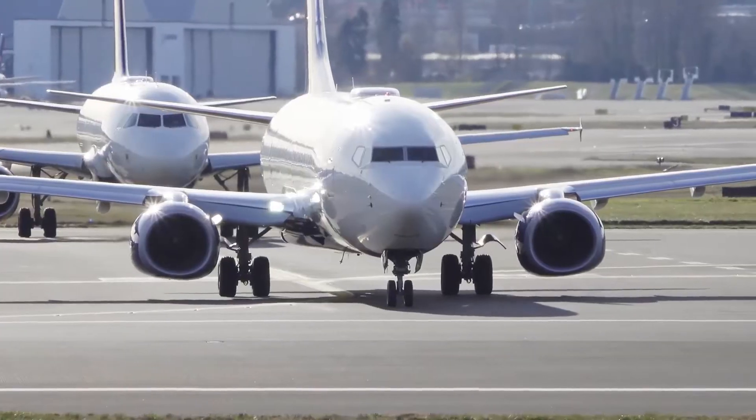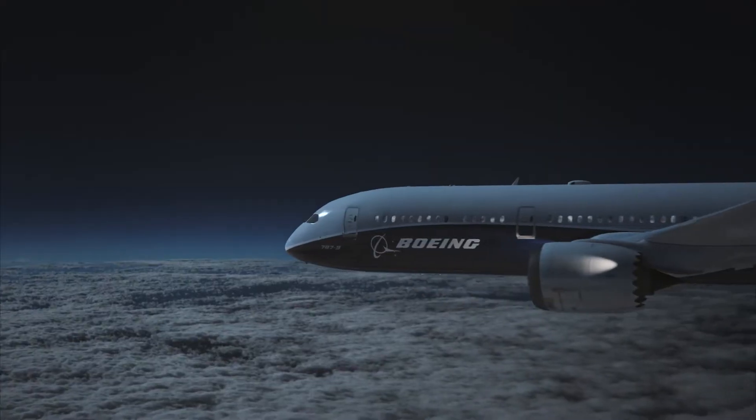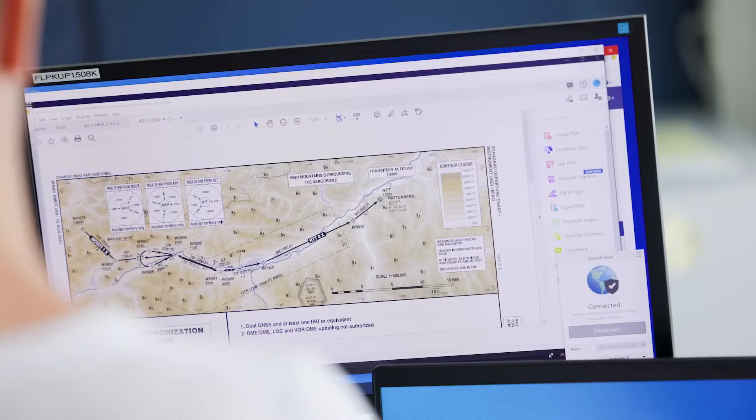All flight phases depend on the latest and highest quality information to serve all safety standards. On the ground, pilots rely on airport moving maps. In the air, data from departure until approach procedures is needed. We maintain contacts to numerous source providers to clarify sources quickly and run over 10,000 business rules for the best data in the industry.